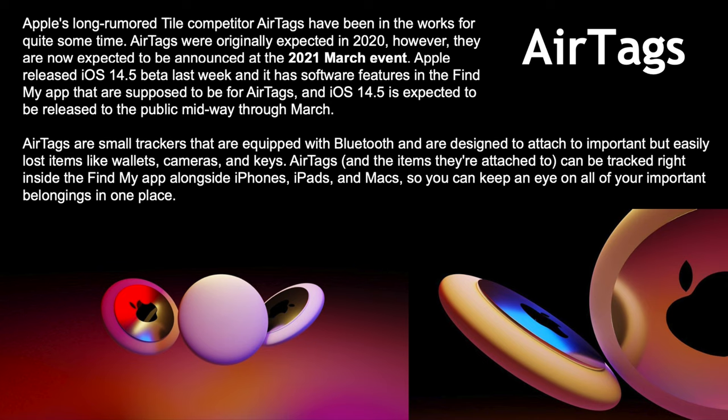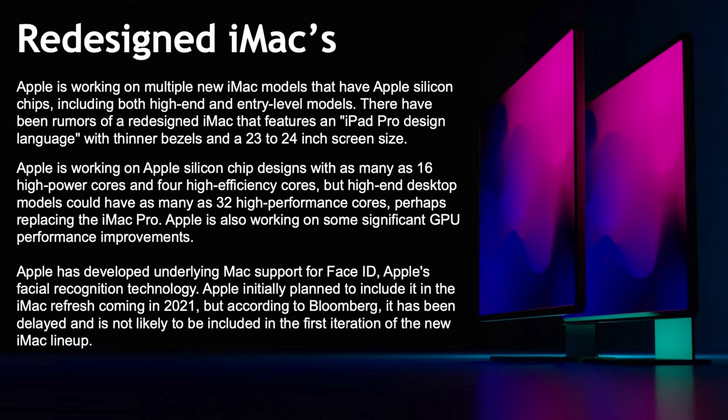If AirTags are announced — which seems like a 95-99% chance — it's going to be big coverage by the press. Unfortunately, the iMac is not on John Prosser's list, which is interesting because we all thought it was going to be at this event. If it doesn't show up, we'll probably have to wait until June or even later. I wanted it earlier — we've been waiting a while for the iMac refresh.